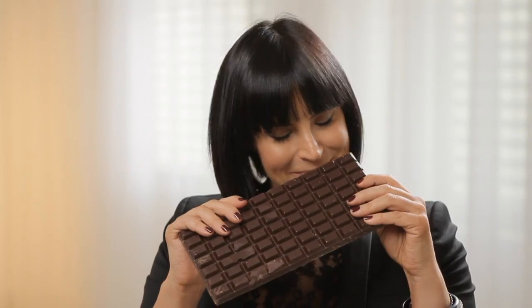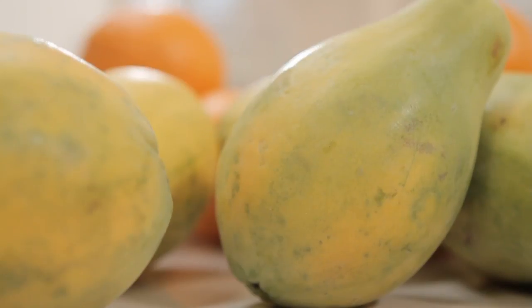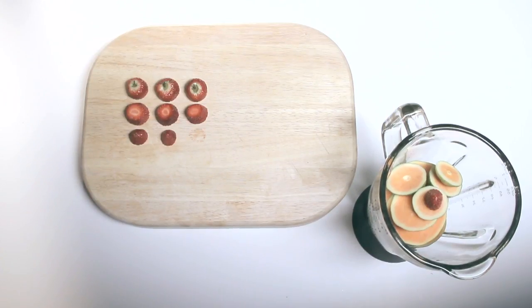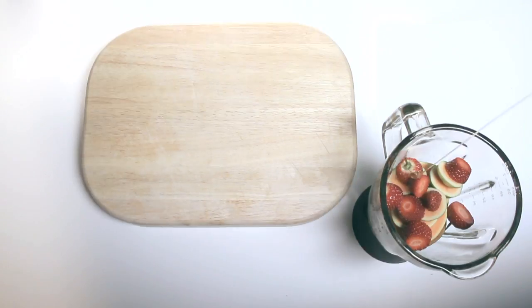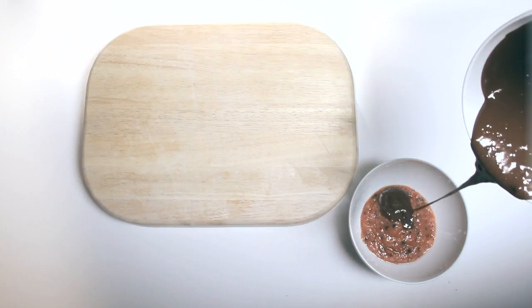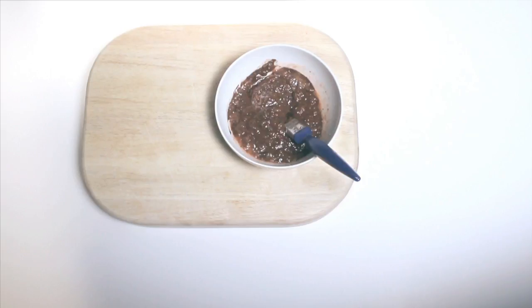Now for a little spot of DIY body care, with a deliciously decadent chocolate body pack. Take one ripe papaya, chop, and throw in a blender. Add three fresh strawberries, chop, and add to the blender. Add five tablespoons of sweet almond oil, a dash of vanilla extract, and a massive glug of honey. Blend, then take a big old bar of dark chocolate, melt, and pour over the ingredients. Grab a paintbrush and, if you're lucky, someone to help you, and get slathering. Leave for half an hour and then shower off. Delicious.